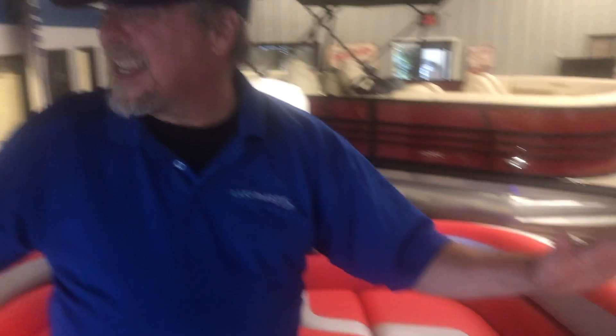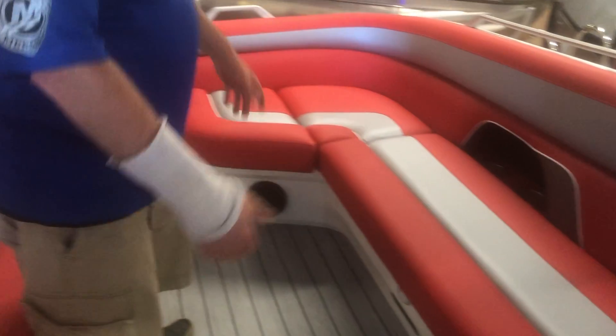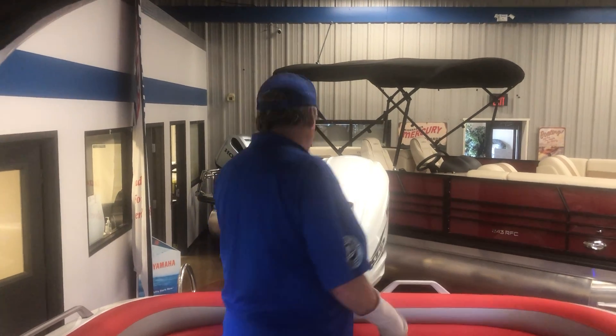The tower comes down. Look at the backseat for lounging — and it lights up with RGB. This thing is awesome.